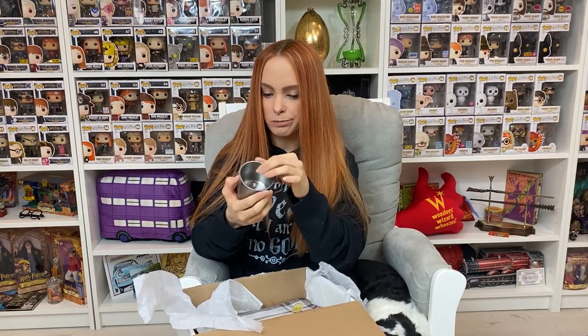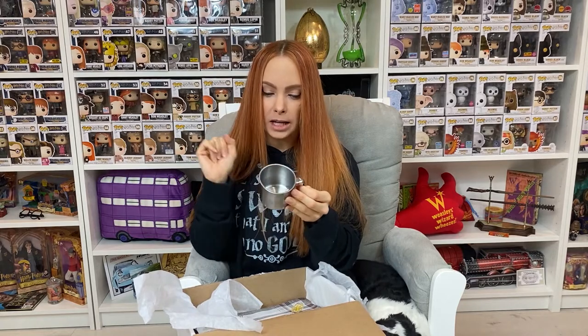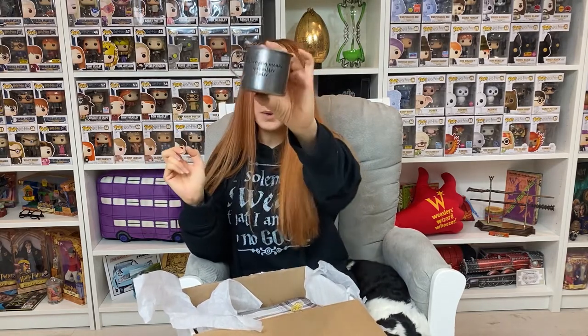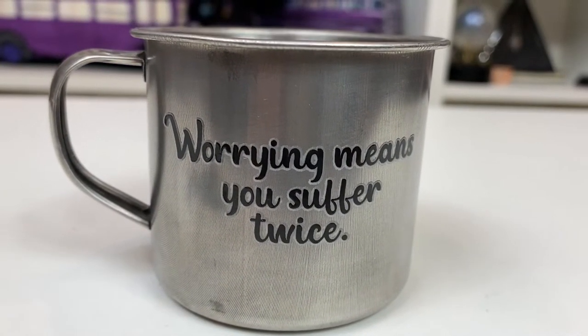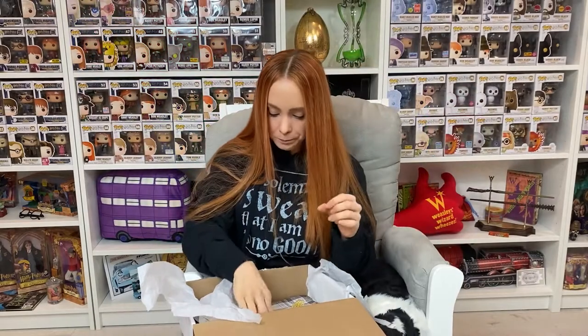We've got a tin — well, aluminum tin cup — and it says 'Worrying means you suffer twice,' which of course is one of the best quotes Newt says. I love that — super cute!